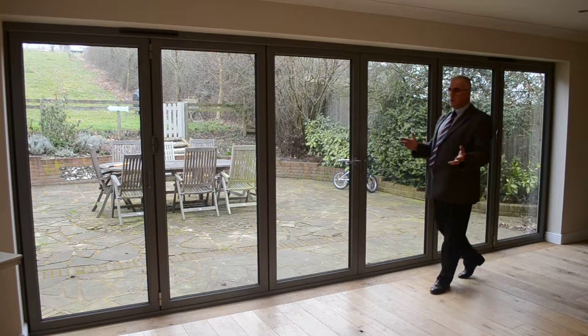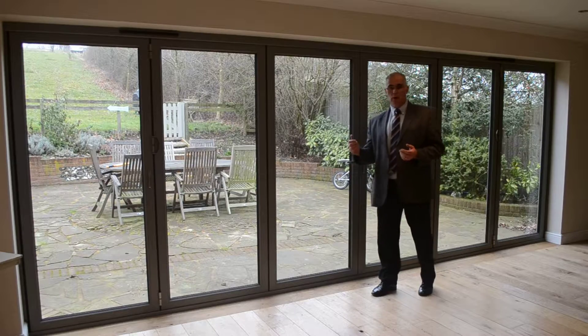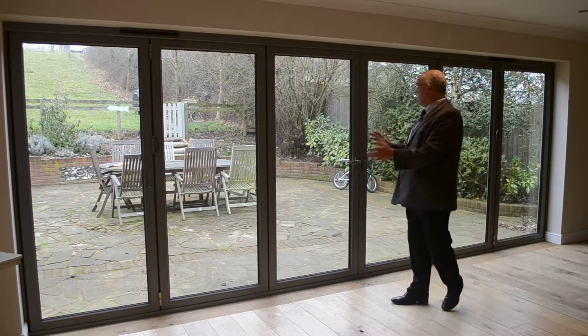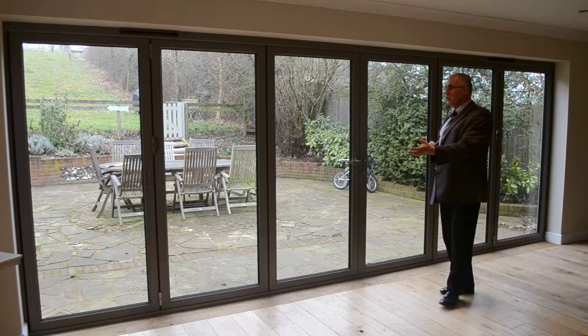This is a great example of how folding sliding doors can be used to remodel a home. What we have here is a 6-fold configuration of 3 and 3. The homeowner here has chosen the Easy Fold door.